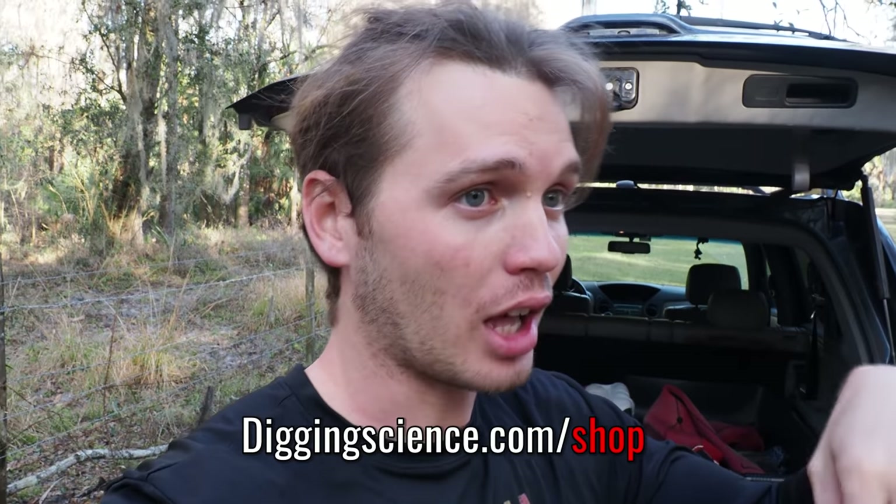Those are the highlights from today. If you want to own your own piece of history and support the channel at the same time, all of these fossils will be on our online shop at diggingscience.com — it's linked in the description below. Thank you guys so much for joining me on today's adventure. If you enjoyed it, like, share, subscribe, and as always, keep on digging science!